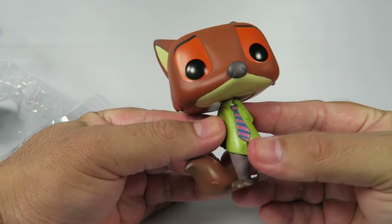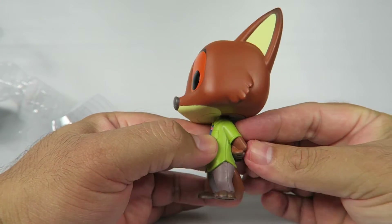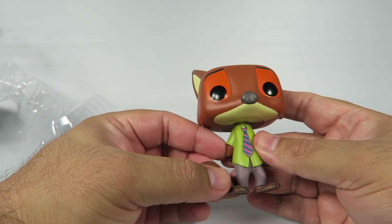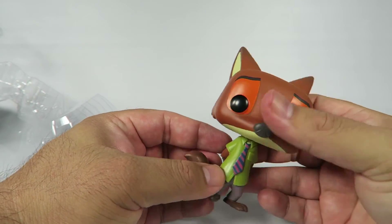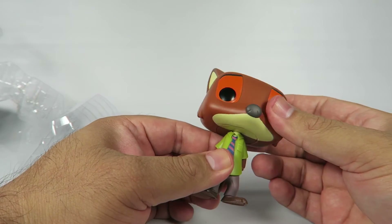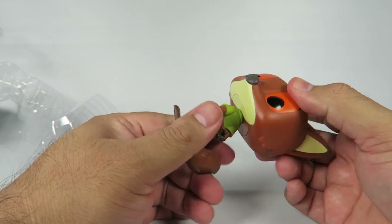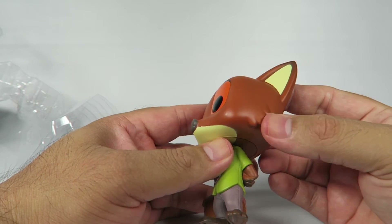So as you can tell, this one's got the tie that's a little different color. He's got a little pocket there. Hands behind his back and a very innocent look on his face — it's probably when he's pulling off his scam at the elephant popsicle shop or whatever. Head moves really easily. Again, like Finick, he's got the detailing on the side right here.